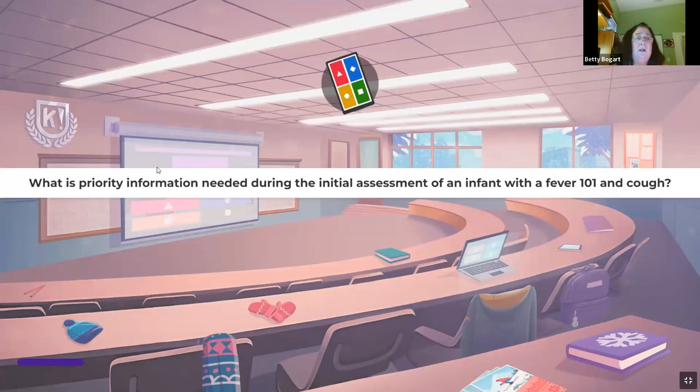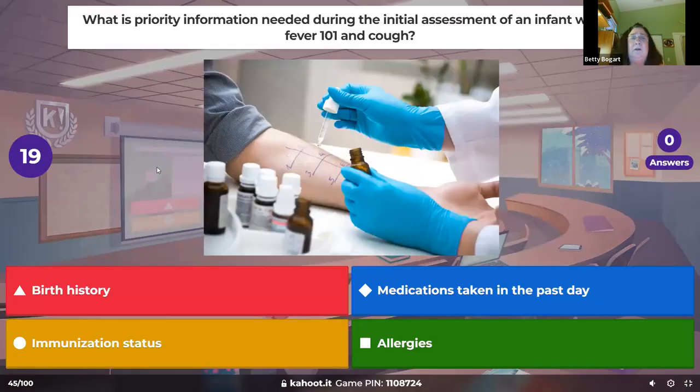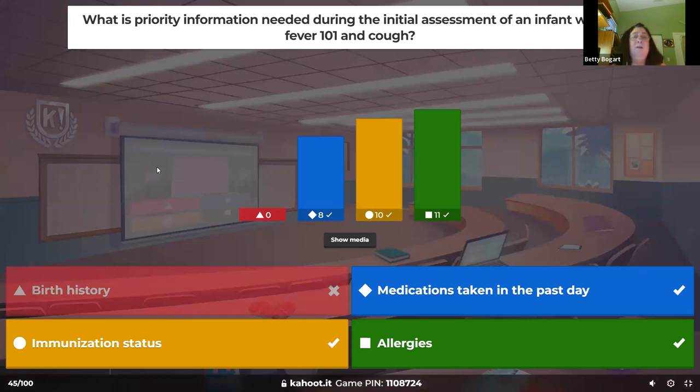What is priority information needed during the initial assessment of an infant with a fever of 101 and a cough? We always want to know their immunization status — this cough could be pertussis, which is highly contagious and very dangerous. Medications: Tylenol, Motrin — when did they get it? Remember, only Tylenol is given at six months, then you can add ibuprofen. And of course always get allergies.